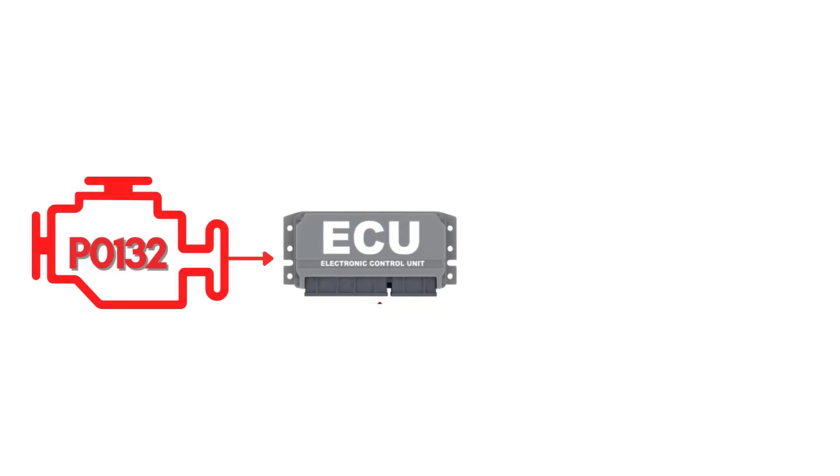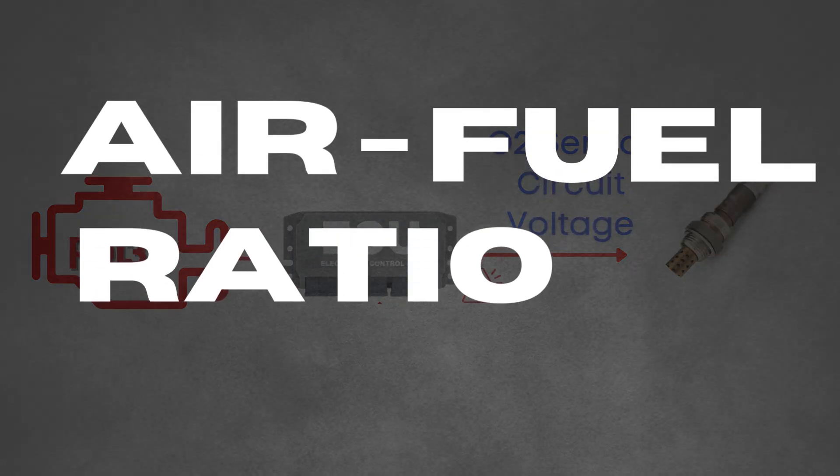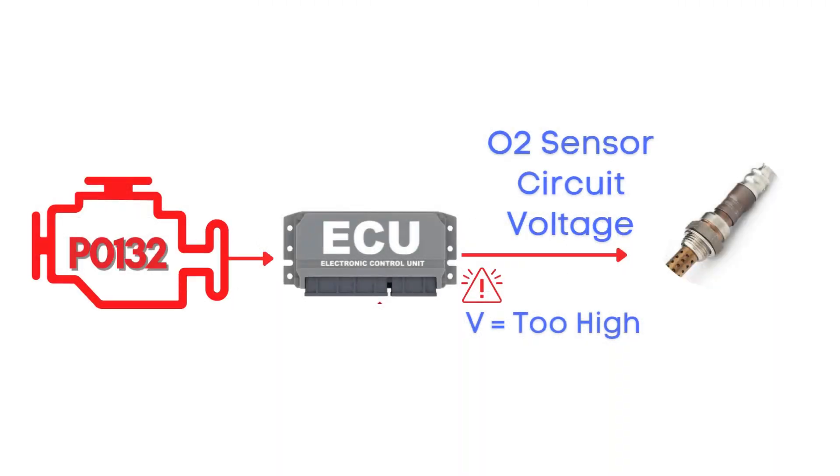This code gets triggered when the engine control module detects that the voltage from the oxygen sensor, also known as the air-fuel ratio sensor, has remained too high for too long. This high voltage usually indicates that the sensor is detecting a rich air-fuel mixture, meaning there's too much fuel and not enough air in the combustion process. Specifically, we're talking about the oxygen sensor for Bank 1, Sensor 1.